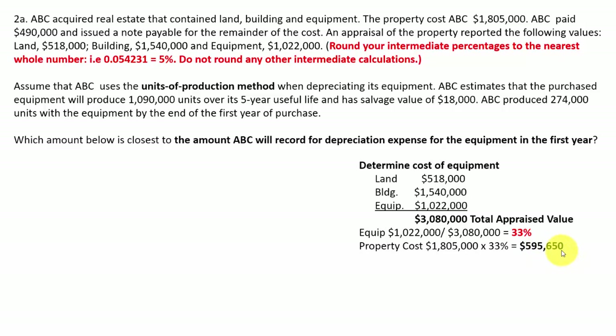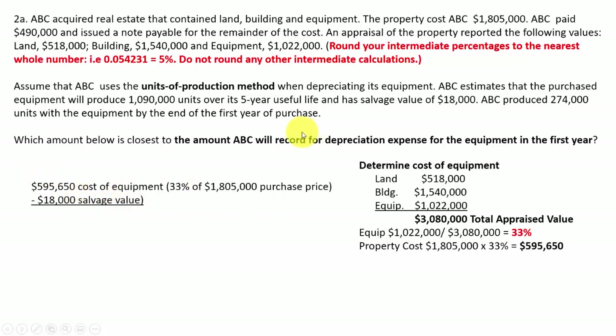So now you've got the assigned value of the equipment: $595,650. Then you're going to take that $595,650 and subtract off the salvage value, because it says we have a salvage value of $18,000. This is an unusual situation but you might see it as a test question, so I don't want you to trip up over it.